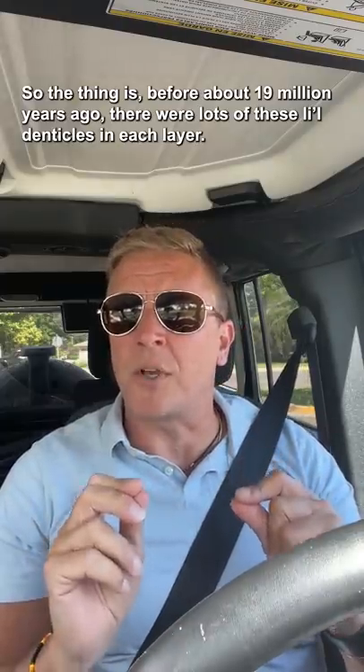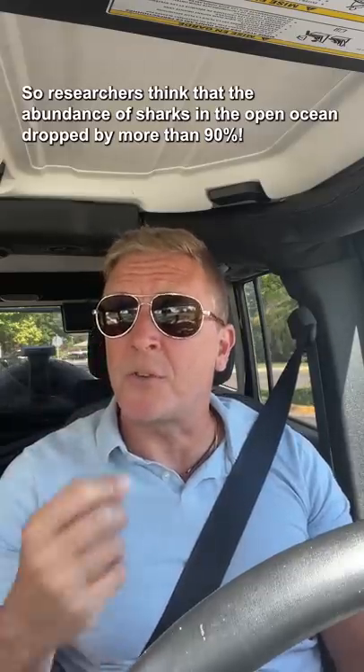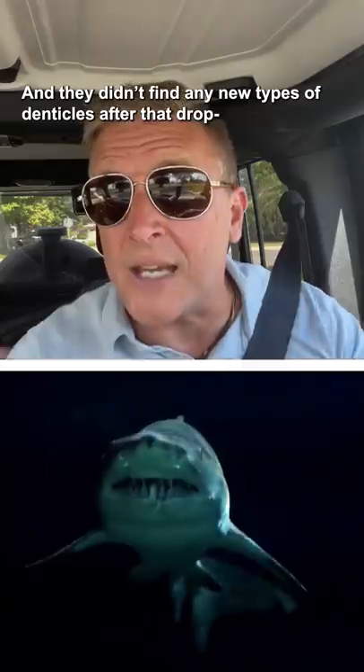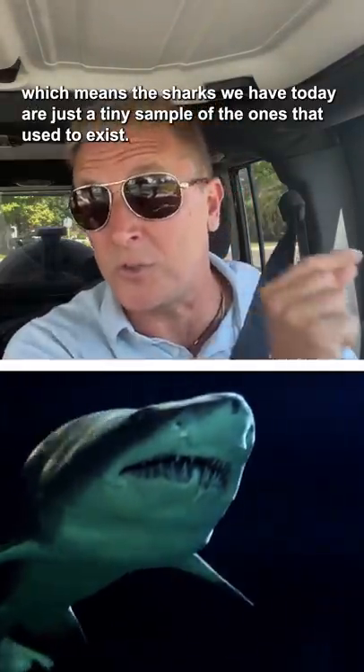Before about 19 million years ago, there were lots of these little denticles in each layer, but after that, there just weren't. Researchers think that the abundance of sharks in the open ocean dropped by more than 90 percent, and they didn't find any new types of denticles after that drop, which means the sharks we have today are just a tiny sample of the ones that used to exist.